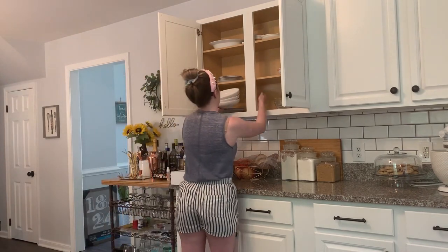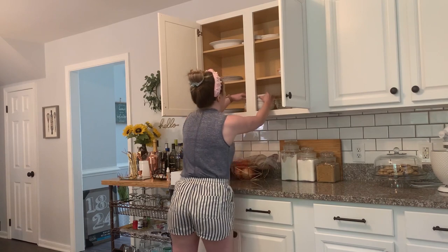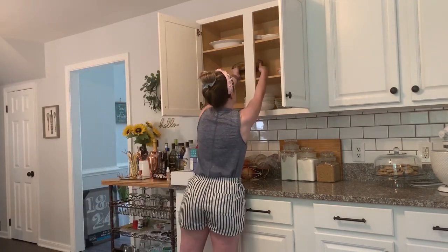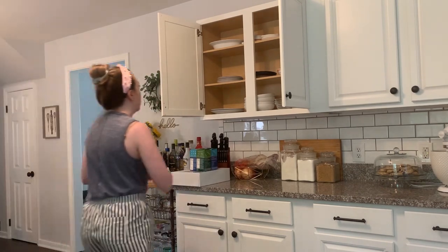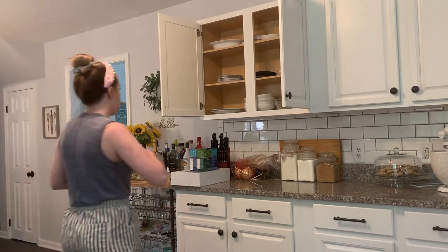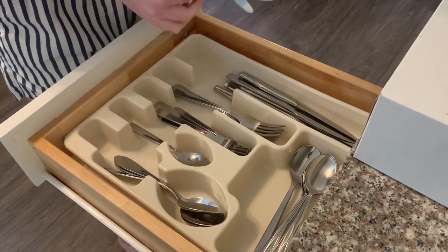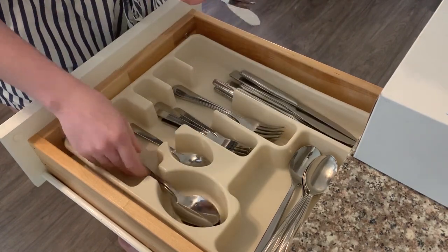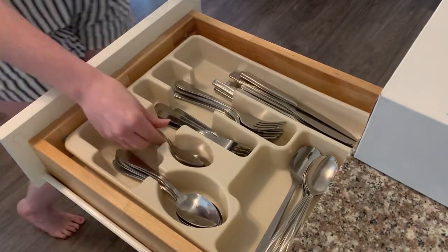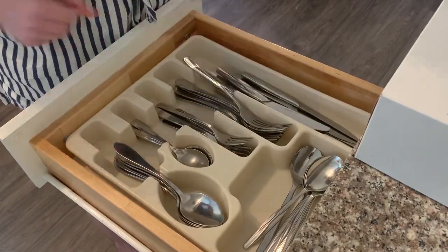Let me go ahead and introduce myself for those of you who are new. I've had lots of new subscribers lately. My name is Meredith and I am a full-time teacher during the school year — I'm on summer break right now. I'm a fairly recent homeowner; I've been in my house for almost one year. On this channel I do cleaning motivation, cooking, DIY projects, home renovation — a little bit of everything. If you like that type of stuff, consider subscribing and turn on those bell notifications so you never miss a video.